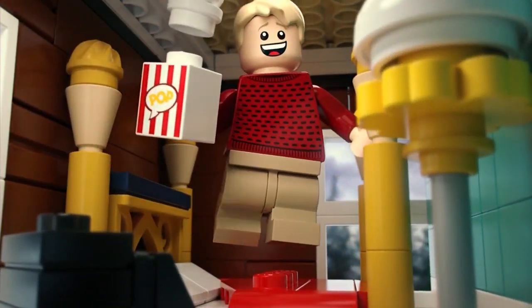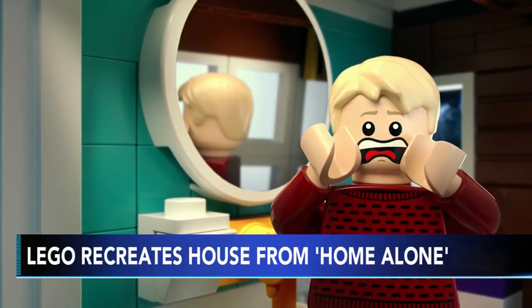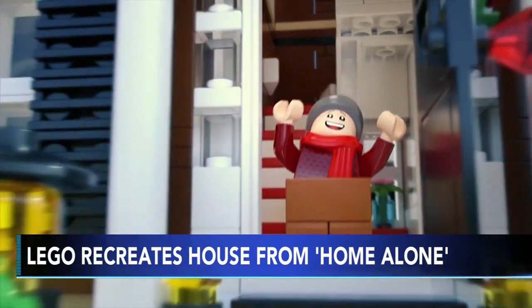Lego is out with a recreation of the house from the 1990 movie Home Alone. The set features more than 3,900 pieces, and there are some detailed references to the original movie, like the aftershave lotion from the Scream bathroom scene and Buzz's pet tarantula.